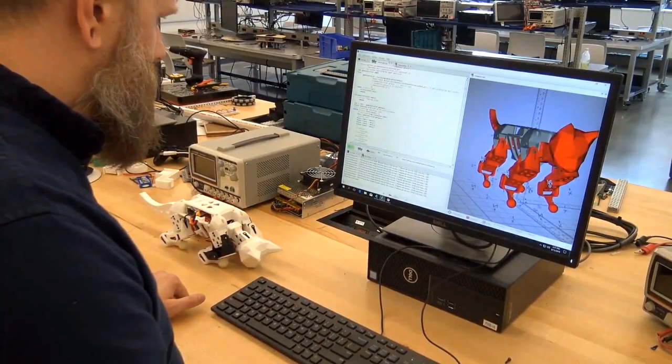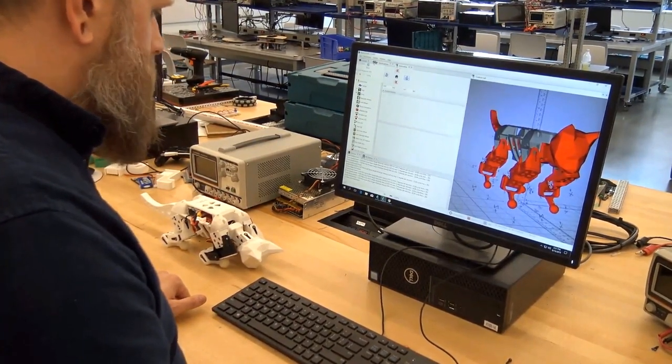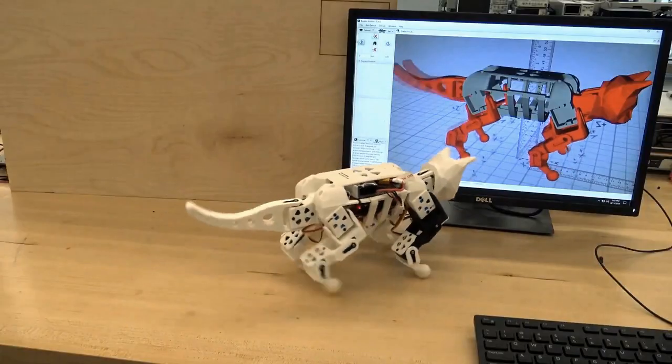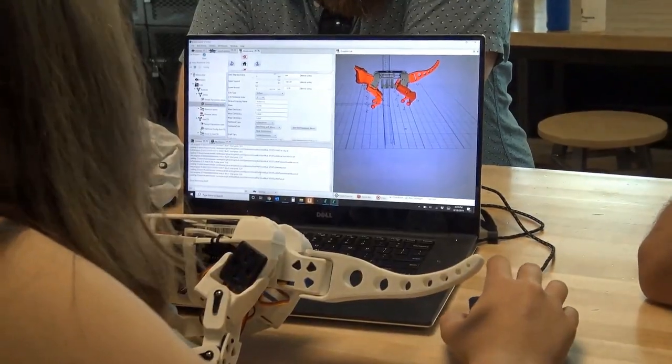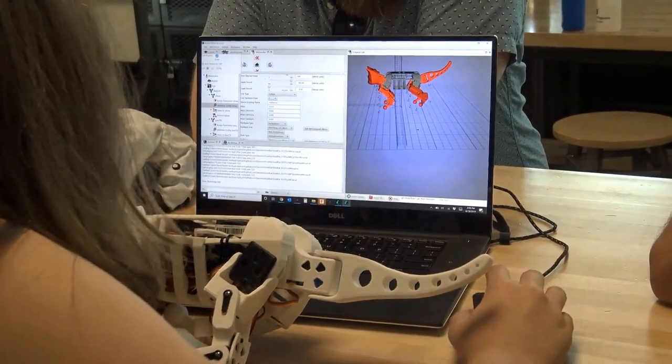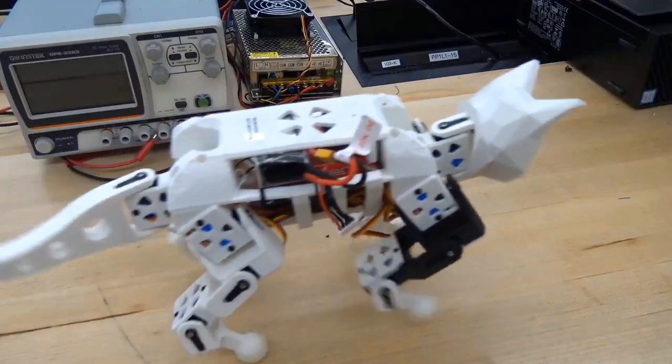Bowler Studio, the software that runs Smallcat, was designed with open-source programming and collaboration in mind. Bowler Studio is a free, open-source robotics IDE to aid in building, calibrating, running, and programming your Smallcat.